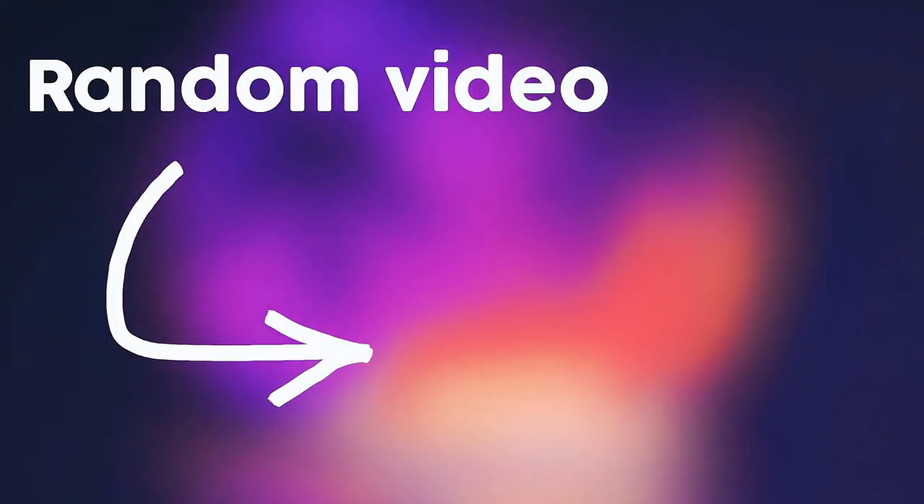Thank you for watching the video until the end — click the like button and subscribe to the channel. Bye.